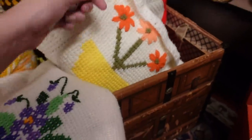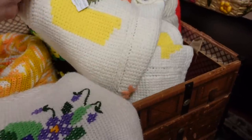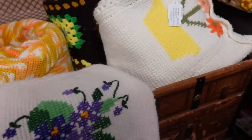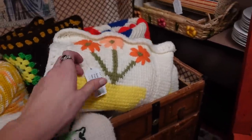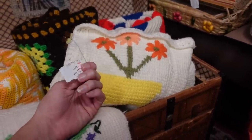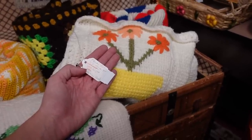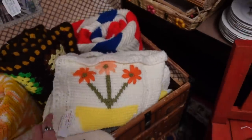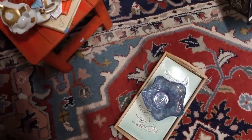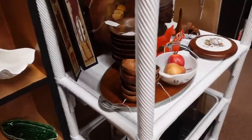Oh look at these — squirrel! Oh my gosh, I'm obsessed. Those are so fun. $25. Okay, alright. This, and those are coming with us.